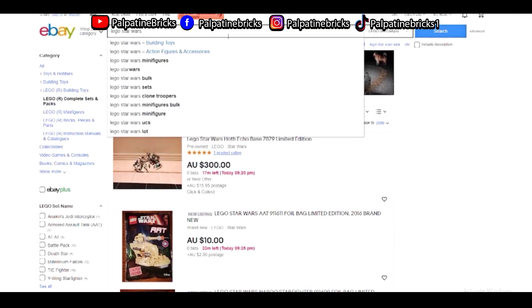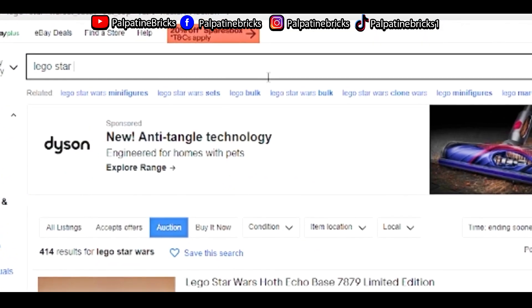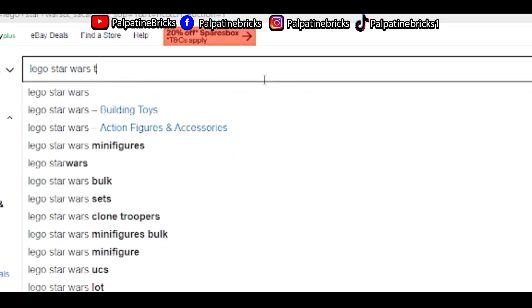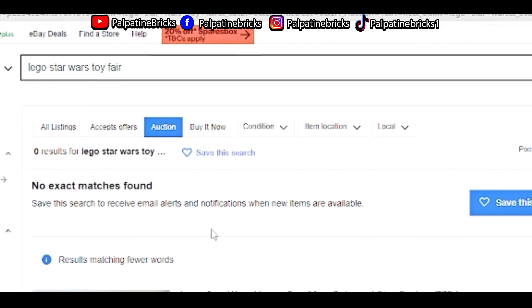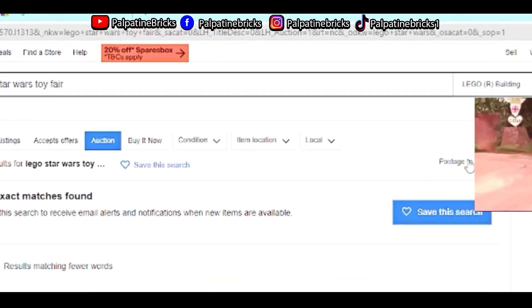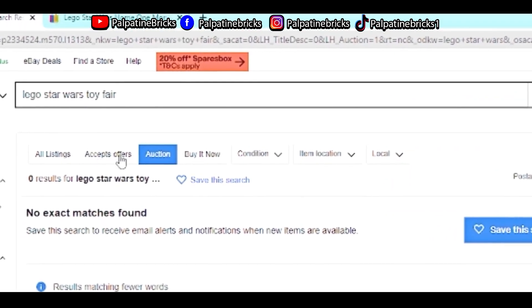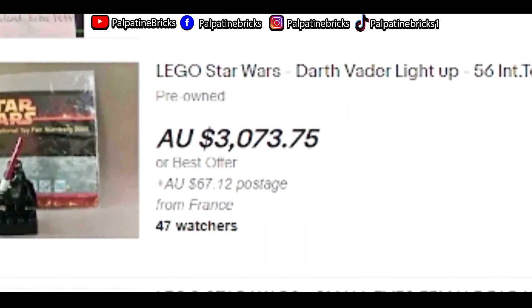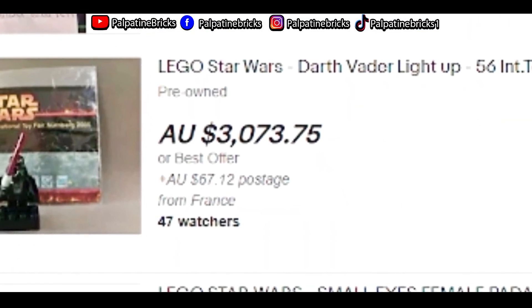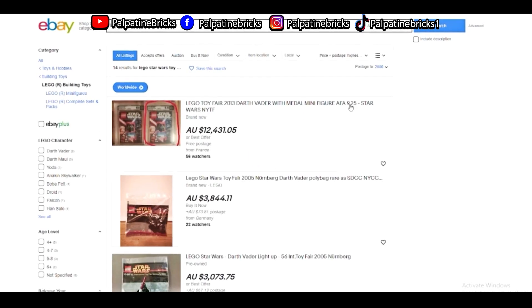If you guys are looking for rare sets, I highly suggest putting in 'Lego Star Wars Toy Fair' for example, because those are some of the sets we're missing in our collection. What we're going to do here is go to all listings and then sort by highest price.